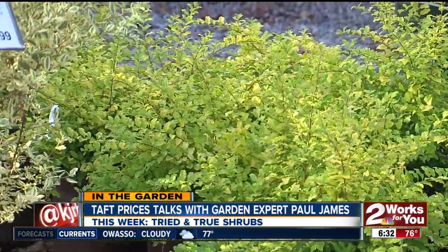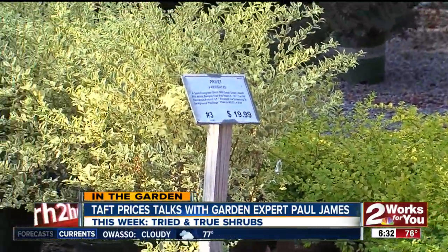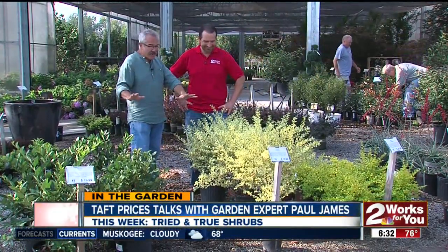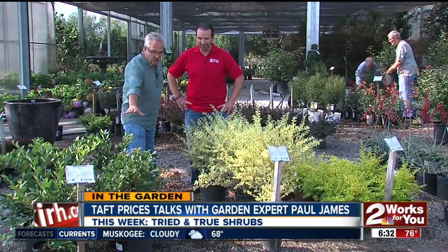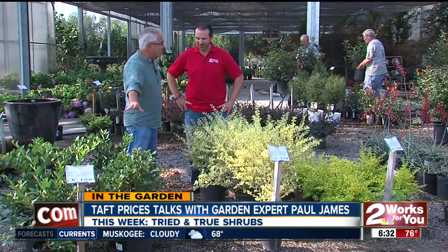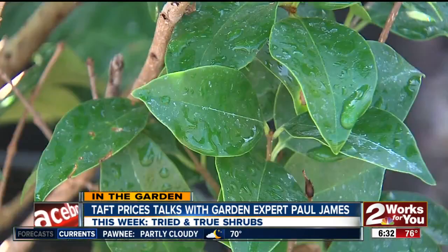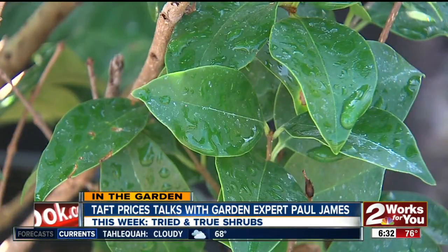Now we're talking about another interesting shrub: the privet. Privet gets a bad rap because the common privet or Chinese privet can be pretty invasive — birds will eat the seeds and deposit them all over your yard and they can be a mess. These are tame. This is the noble privet, which is a larger leaf variety, and this is a great alternative to fotenia. Fotenia is fine, but this is a good alternative.